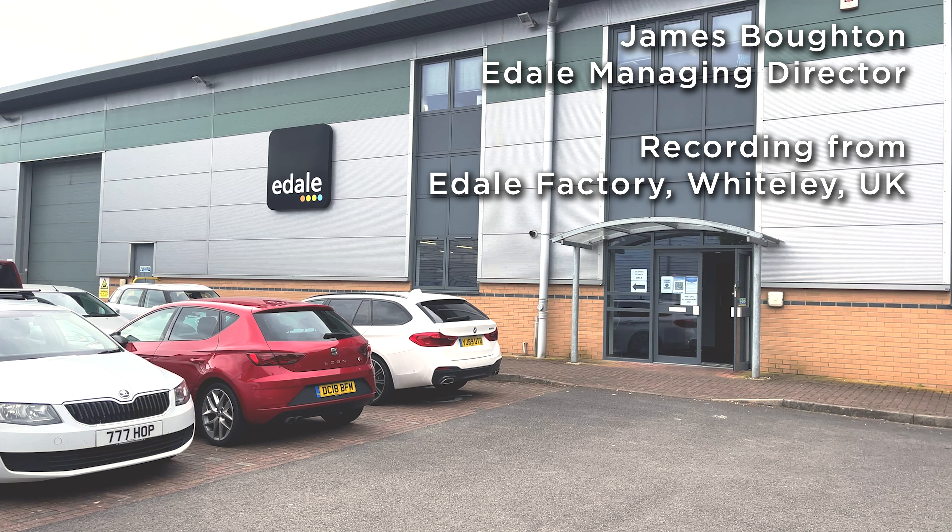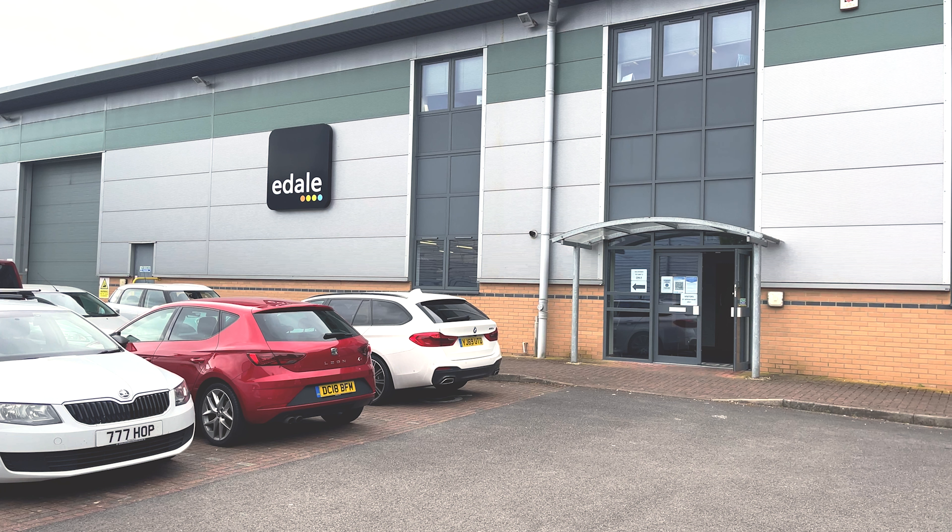Hi, I'm James Boughton, Managing Director of E-Dale. The plan is that I'm going to give you a relatively quick virtual tour of E-Dale and our facilities, and the outline plan is to talk you through the process that we go through to manufacture our machines.